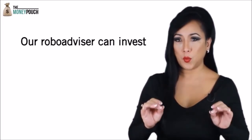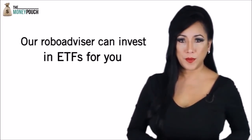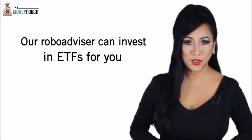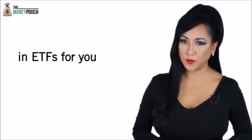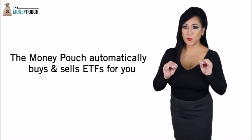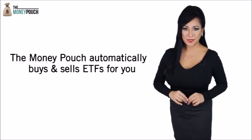You can use a robo-advisor, which is an online wealth management service, to automatically purchase these ETFs in US dollars on your behalf. However, most robo-advisors only deal with US residents, not Americans living abroad. There is one that does though. The Money Pouch can accept Americans living overseas. You can start saving and investing in low-cost ETFs via The Money Pouch, which uses a brokerage that is taxable in the USA.